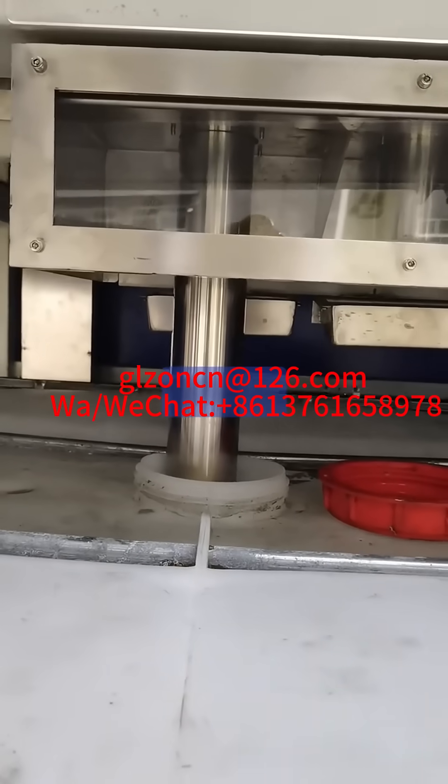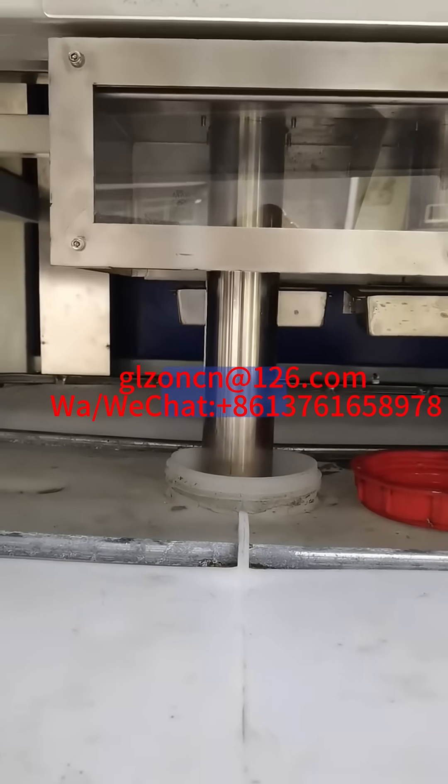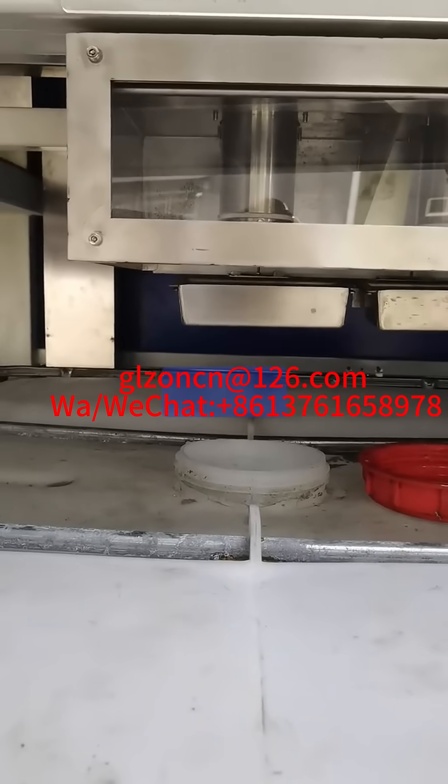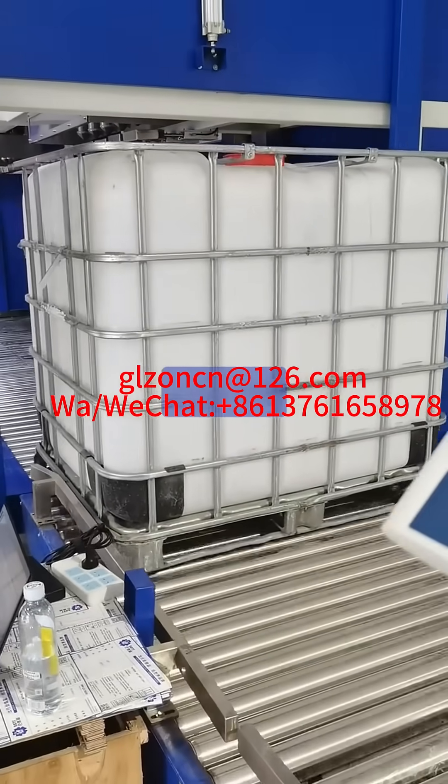2. Automated operation. Some tonne barrel filling machines are equipped with automatic control systems, which can realize automated filling processes, improve production efficiency and reduce labor costs.